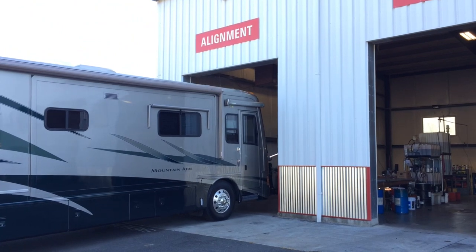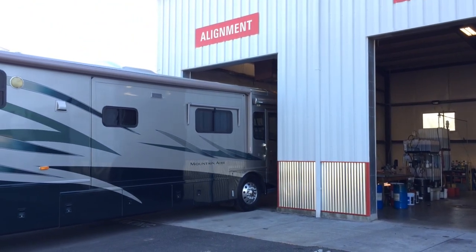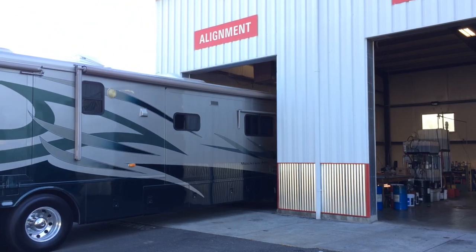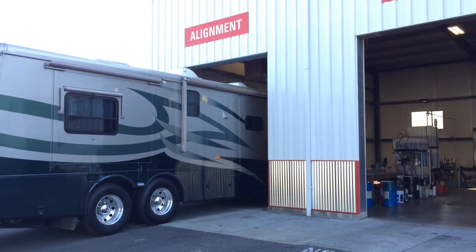Afterward, you should get your chassis aligned as soon as possible. The last thing you want to do is ruin brand new tires by driving them very far without a perfect alignment. No matter how big a discount we got, they're far too expensive to risk damaging the tread.